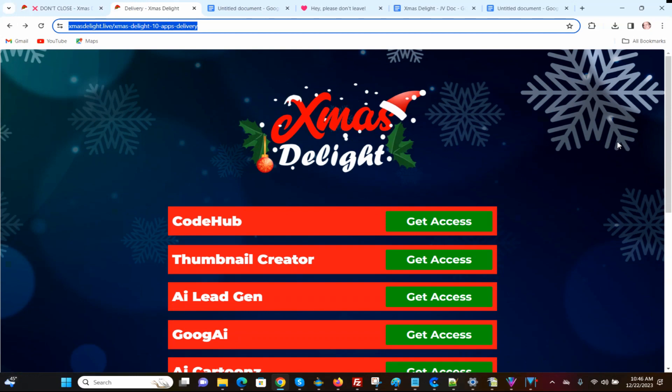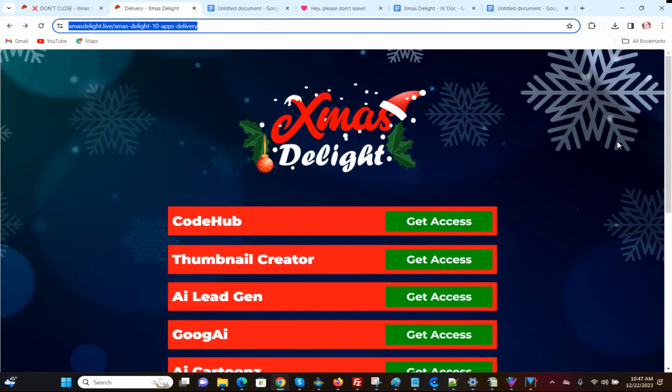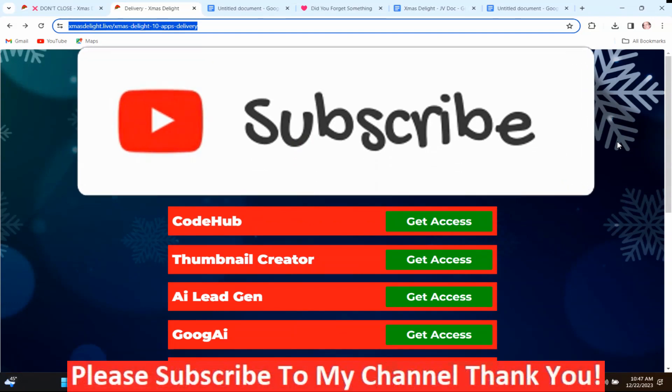This is the members area of Xmas Delight. If you stay after the demonstration, I'm going to go through the launch dates, some exclusive hand-picked bonuses, and the prices and upsells for Xmas Delight. Before I go through these different products and their members areas, I'm going to play a demo video by the vendor so you have a better understanding of this program. It's only about 30 seconds long and it is music, but it does show you how to log in.